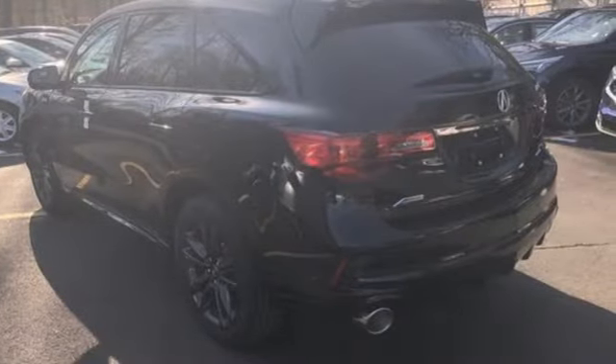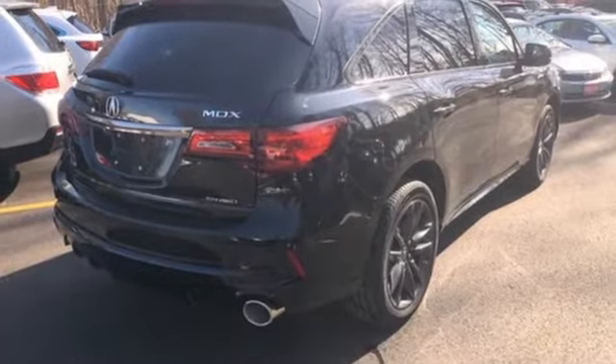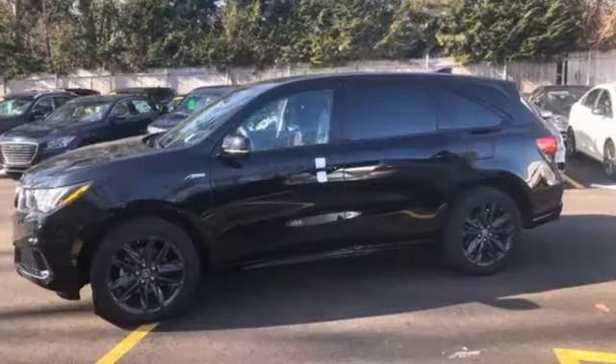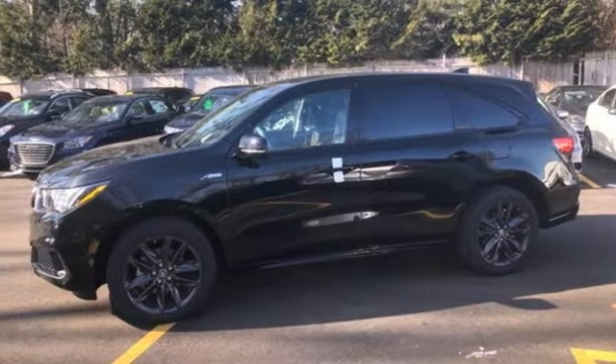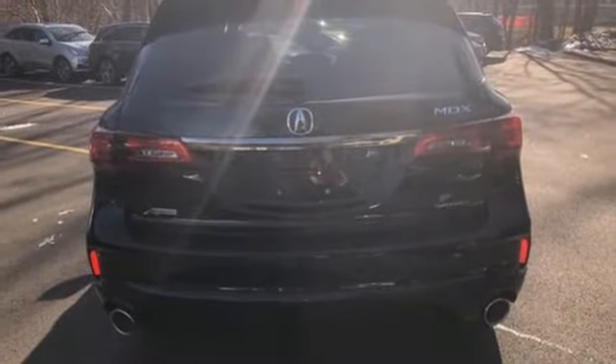Integrated navigation system with voice activation. Power tilt-down heated mirrors. Front heated and ventilated sports seats. Front and rear parking sensors. Doors and push button start proximity key. Dual zone climate control. V6 engine.